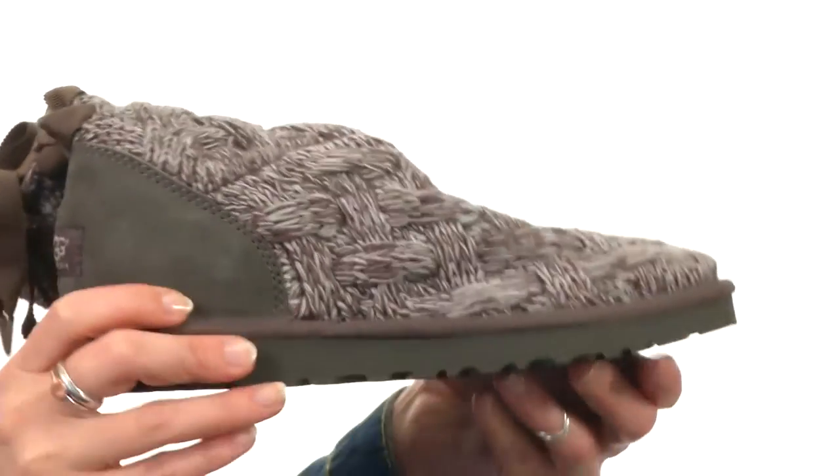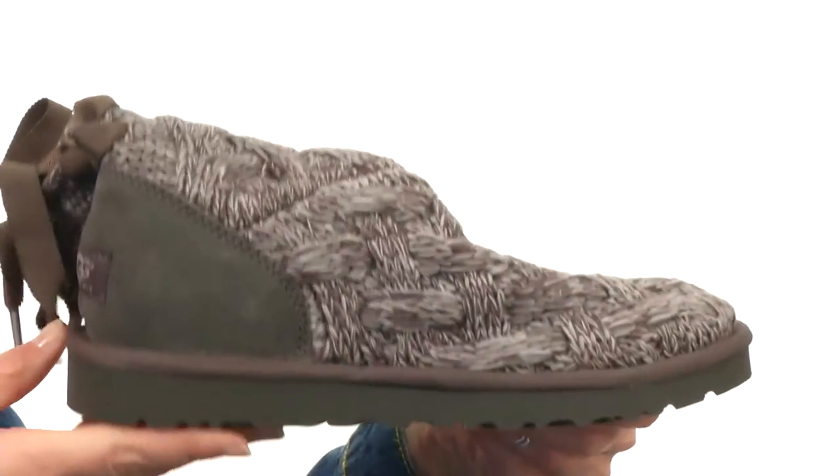The outsole's lightweight, flexible EVA. You're in for a world of comfort with the Isla.